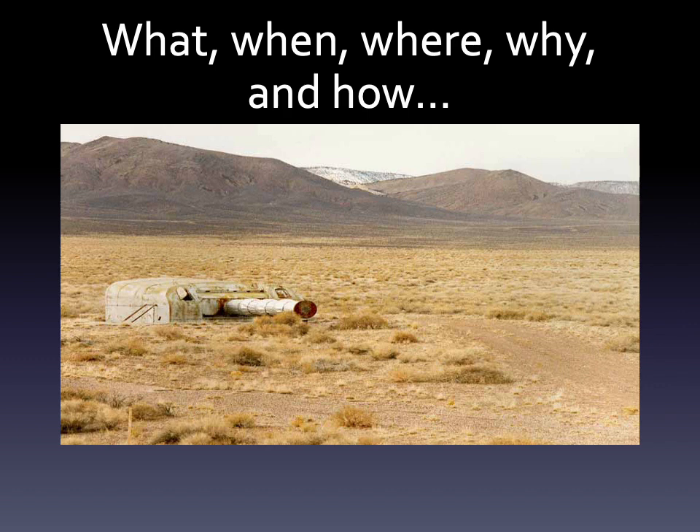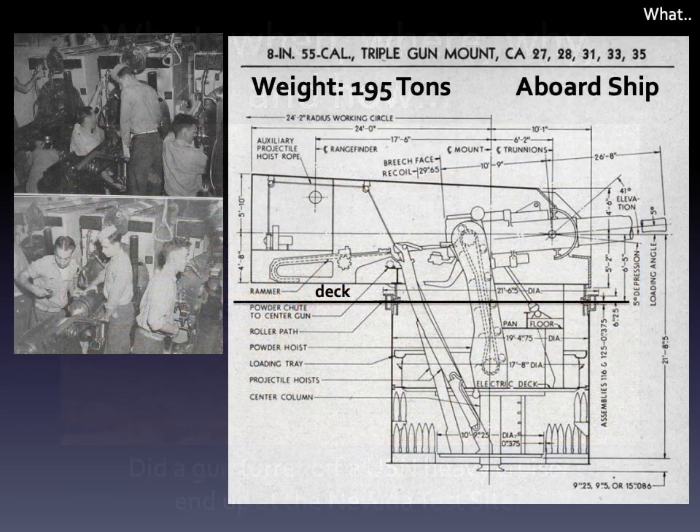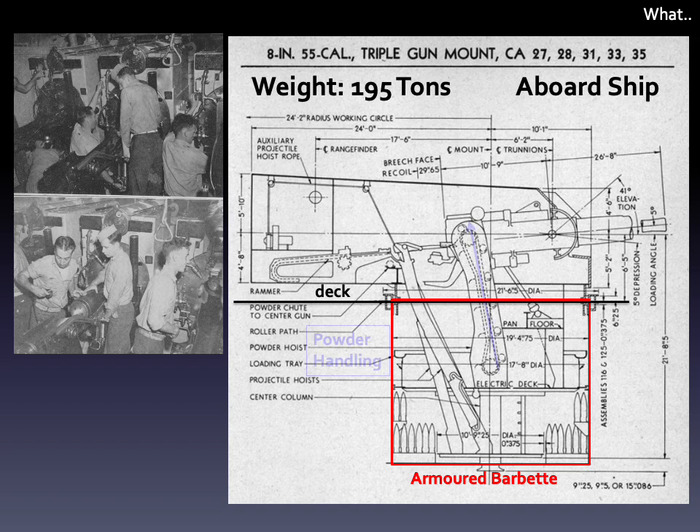We'll start with the same questions: what, when, where, why, and how did a gun turret off a U.S. Navy heavy cruiser end up at the Nevada test site? Here's a schematic of a Mark 9 turret that was installed on cruisers of the Northampton and Portland class. The gun house encloses the gun's slide, which has three 8-inch naval rifles in it. This is technically called a mount because the guns do not elevate independently, but we'll still continue to refer to it as a turret.